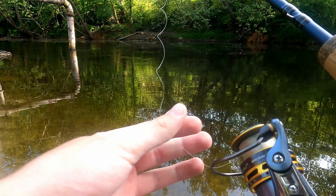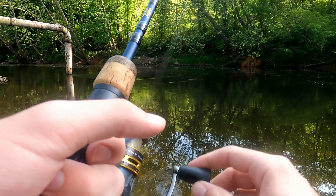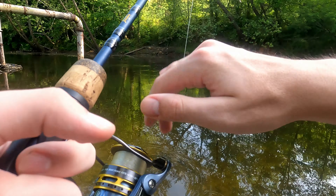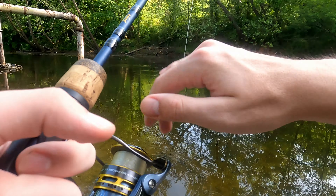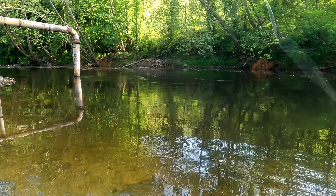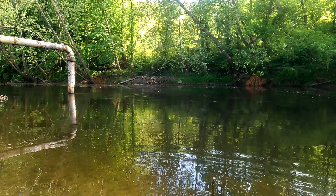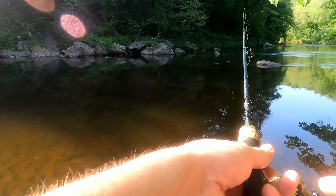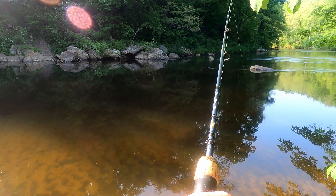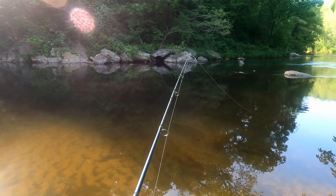We're gonna keep throwing the little pink ned rig right around the spot where I caught that one, then probably work our way over to the shade and fish that bank to see if we can get some more smallmouth — it'd be nice to get a bigger one. By targeting deeper water like this we're able to look for some of the bigger fish that are hanging out. It's a very unusual hot day right after they start spawning. We switched it up to the green pumpkin goby here — this color is quickly becoming one of my favorites, it's just such a natural color bait.